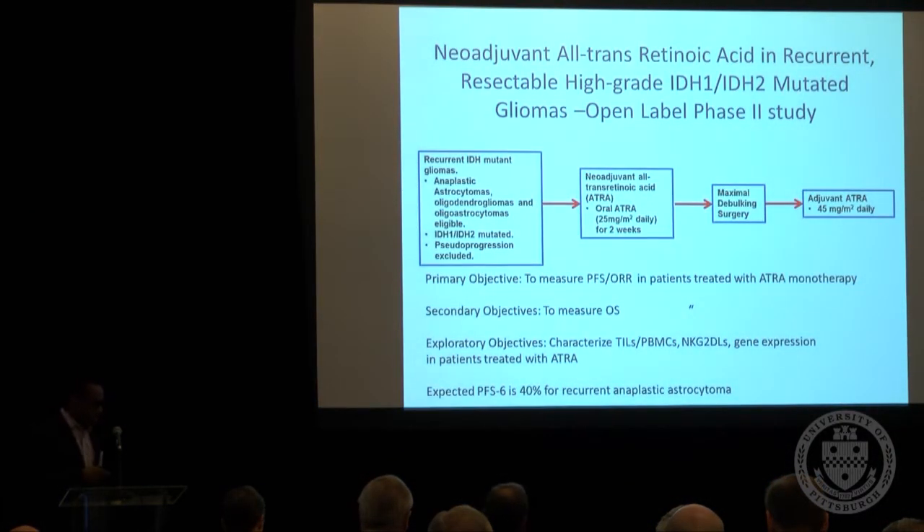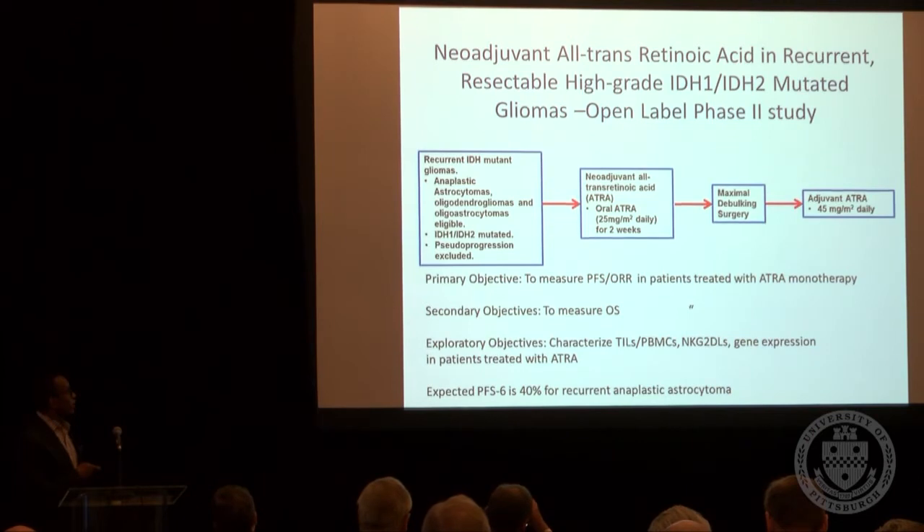Based on these early promising data, we've started to put together a clinical trial very similar to the trials Dr. Pollack described, where we will use retinoic acid in a neoadjuvant fashion to determine its impact on recurrent IDH mutant tumors. Our primary objective will be progression-free survival and objective response rates, with overall survival as a secondary objective. We are currently nearing submission to the IRB for this protocol.